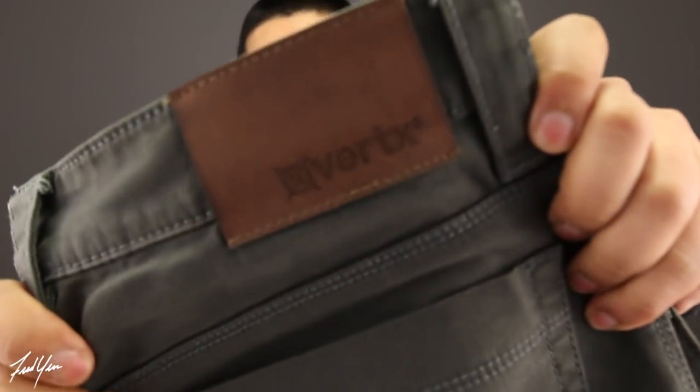So these are the Vertex Delta Stretch pants. I really like these because there are plenty of pockets, but it doesn't look super tactical. No one's going to think that these are tactical pants. I'm going to zoom out in just a moment and show you what these look like while wearing them.